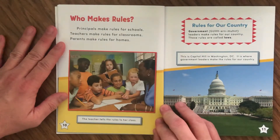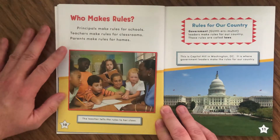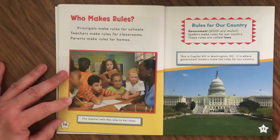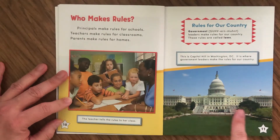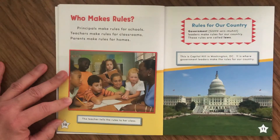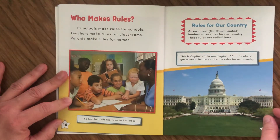Who makes rules? Principals make rules for schools. Teachers make rules for classrooms. Parents make rules for homes. There's a picture of kids with their teacher at school, and the caption says the teacher tells the rules to her class. On page eleven, there's a picture of the United States Capitol building. Government leaders make rules for our country — these rules are called laws. This is Capitol Hill in Washington, D.C., where government leaders make the rules for our country.